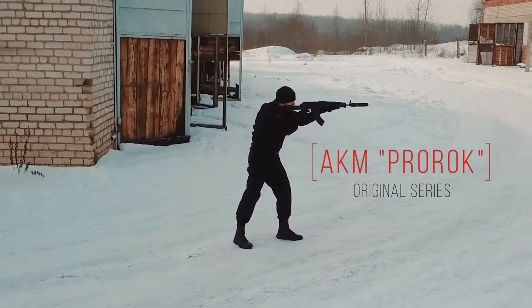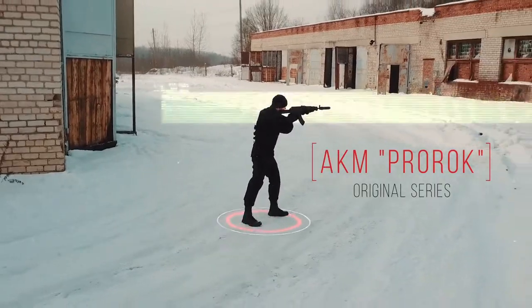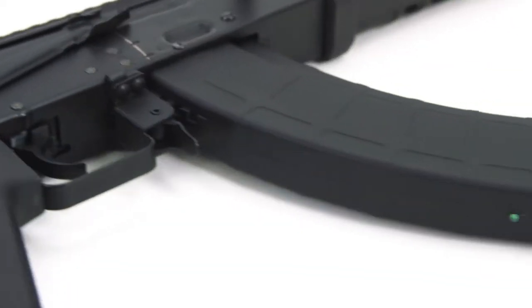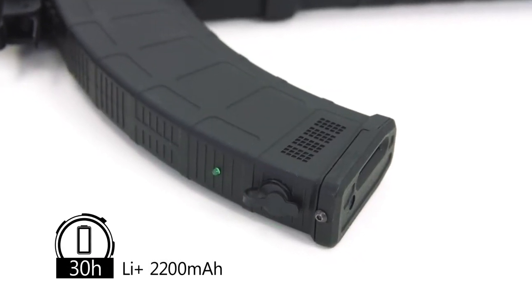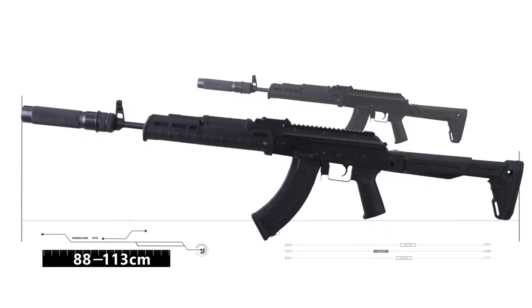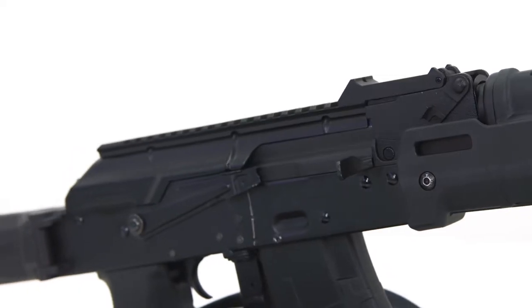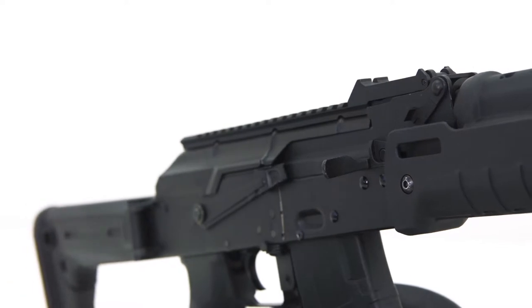AKM Pro-Rock from the Original Series. The optimal fire range is 185 meters, with up to 30 hours of great performance. Length is from 88 to 113 cm. The weapon is made of steel and aluminum alloys, and the plastic parts reduce the weight of the gun.